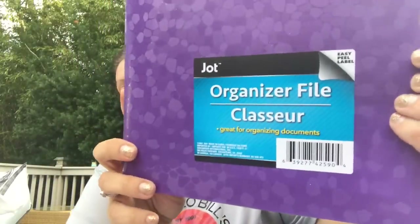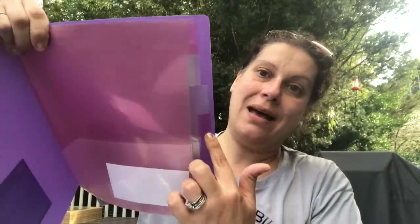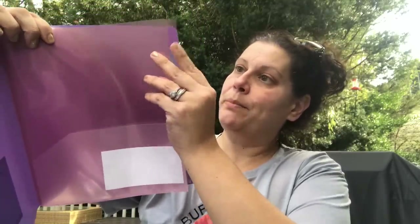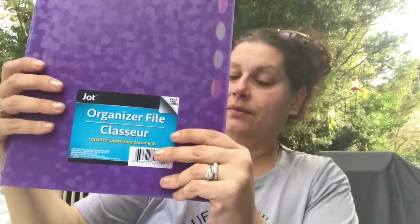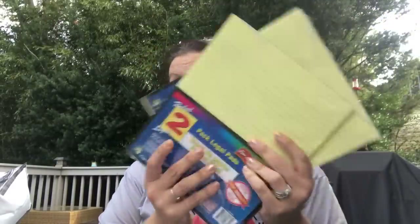I picked up this organization file by Jack — easy peel label. It comes with the papers to do your tabs, and it's got pockets on both sides of every divider. You can see what you write there. I also picked up two packs of yellow legal pads for my office — a great price.